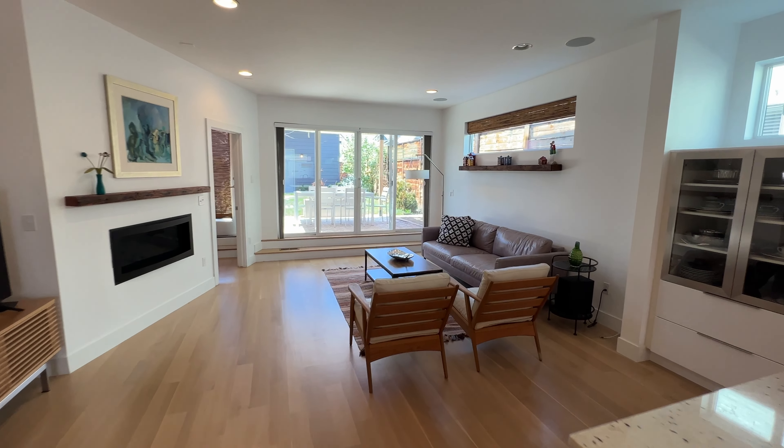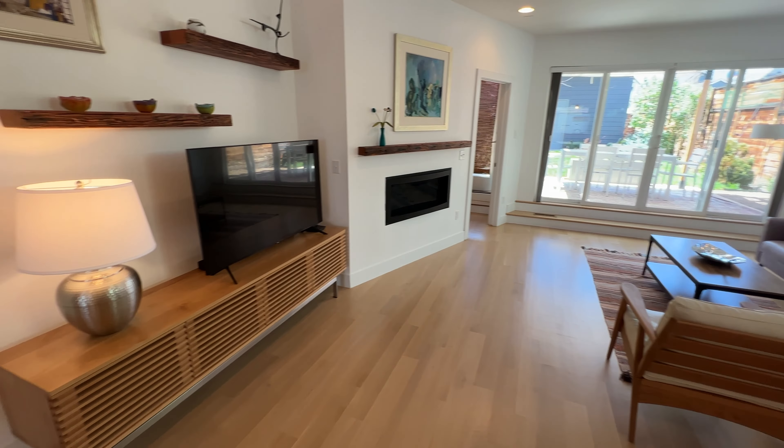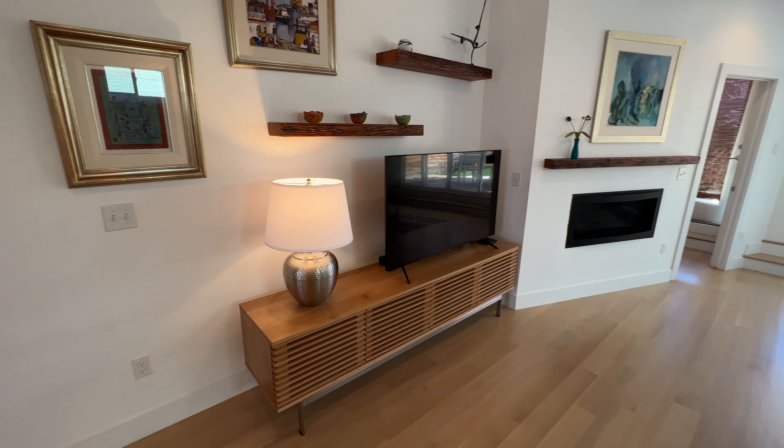And we walk through to the family room here. Very cozy, nice and open with an electric fireplace and a place for a TV.